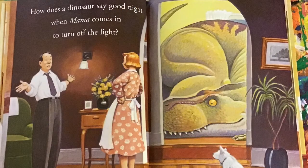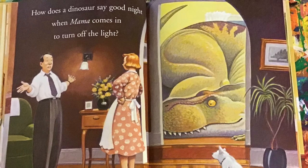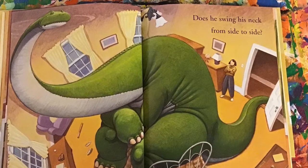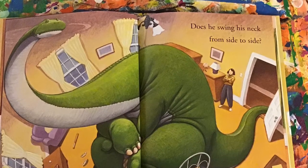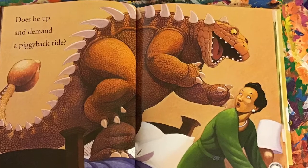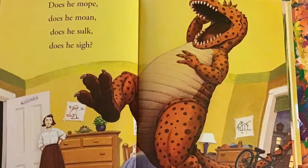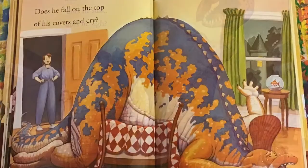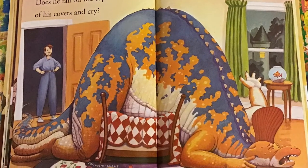How does a dinosaur say good night when Mama comes in to turn off the light? Does he swing his neck from side to side? Does he up and demand a piggyback ride? Does he moan? Does he sulk? Does he sigh? Does he fall on top of his covers and cry?